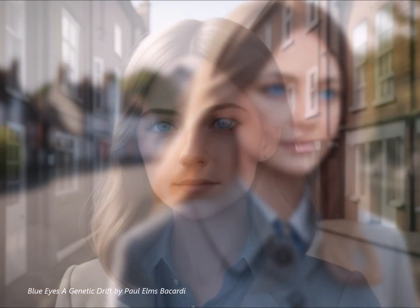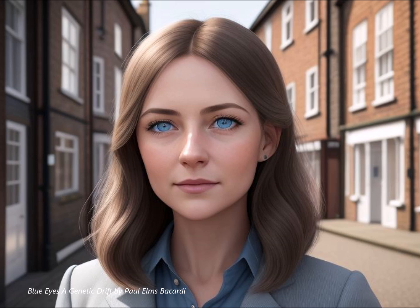It really makes you think about how much cultural significance we attach to physical features — these traits become woven into the fabric of our collective imaginations, influencing our art, our beliefs, even our sense of identity. Our understanding of something like eye color can't be limited to just genetics; it's this fascinating interplay of science and culture, nature and nurture.